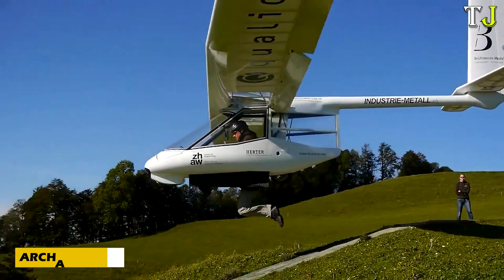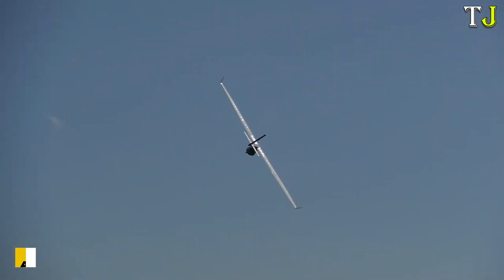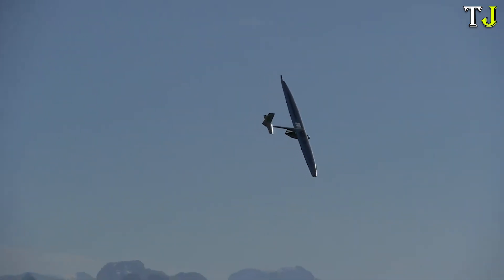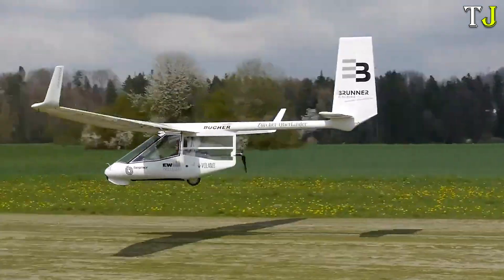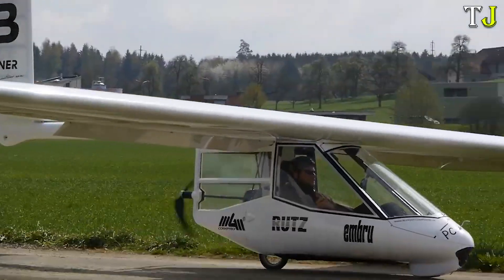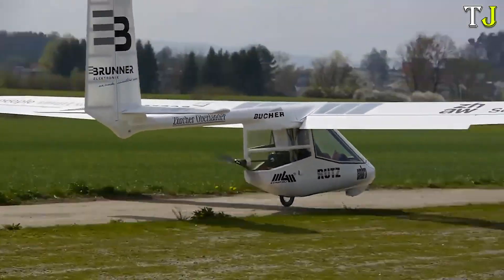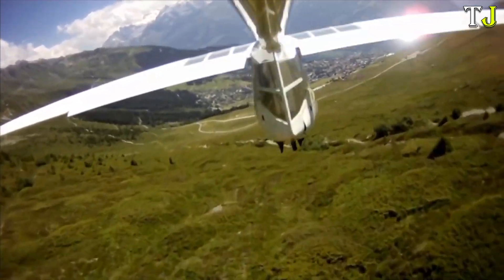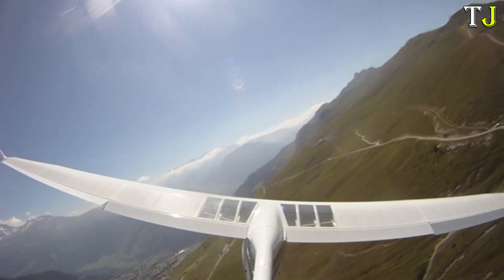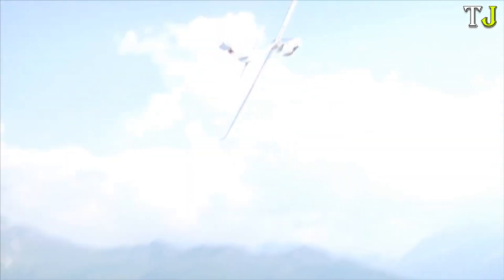The Archaeopteryx is a breathtaking innovation that blends simplicity and cutting-edge engineering into one of the smallest and lightest motorized gliders ever created. Weighing just 54 kg, this Swiss-made mini-aircraft can even take off in low wind conditions with some help from the pilot's feet. Originally developed in 1998 as a research project at Zurich University of Applied Sciences, it has since become a global sensation.